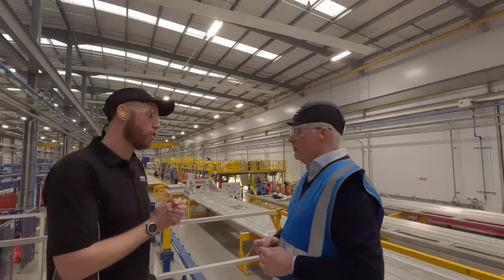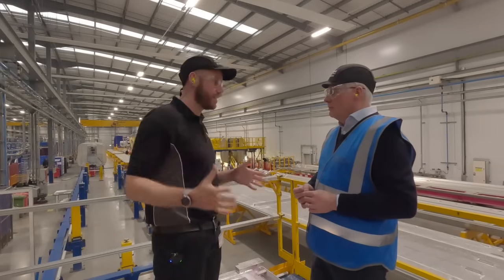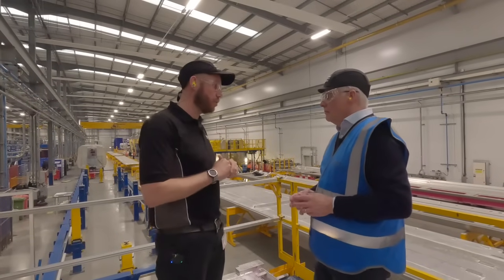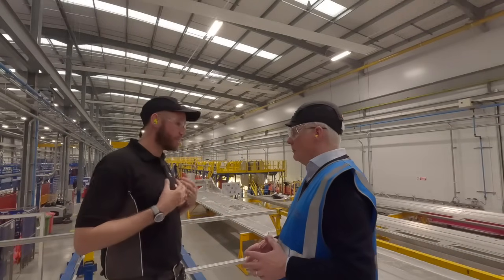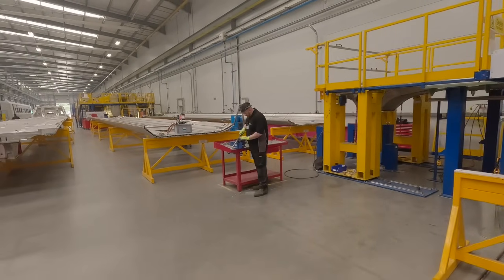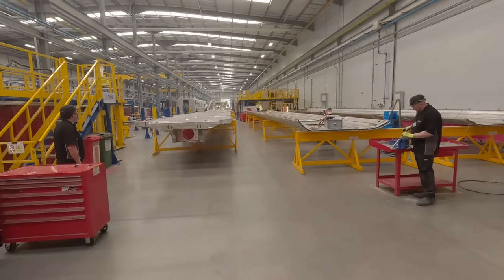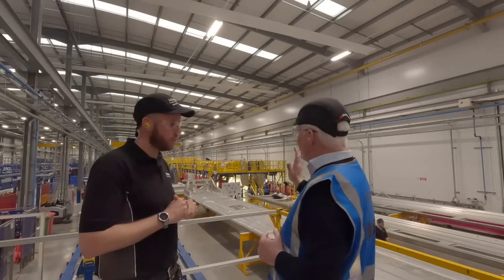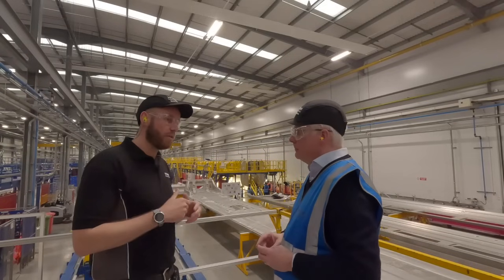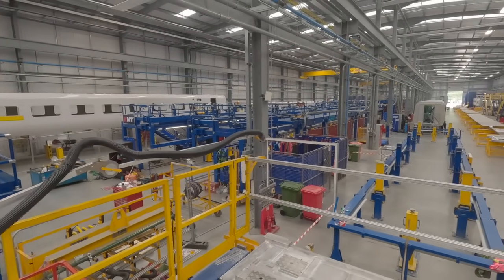Scott describes the process: "We receive between five and six panels from our suppliers, then assemble and weld those panels. What you're looking at here is our weld line for the Abelio East Midlands Rail project — 33 trains, each with five cars, so a total of 165 car bodies. We operate a 24-hour shift pattern with 12-hour shifts, and each car body takes 37 or 38 shifts to go from start through to finish, depending on whether it's a drive car or an intermediate carriage."